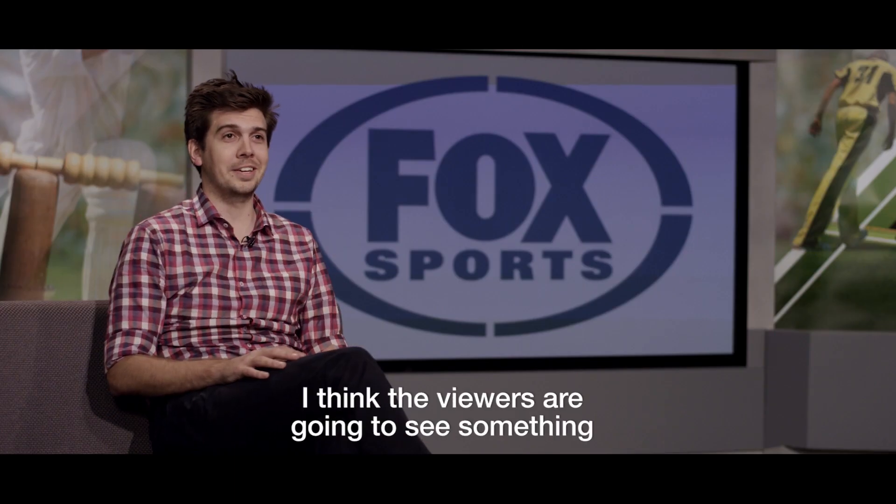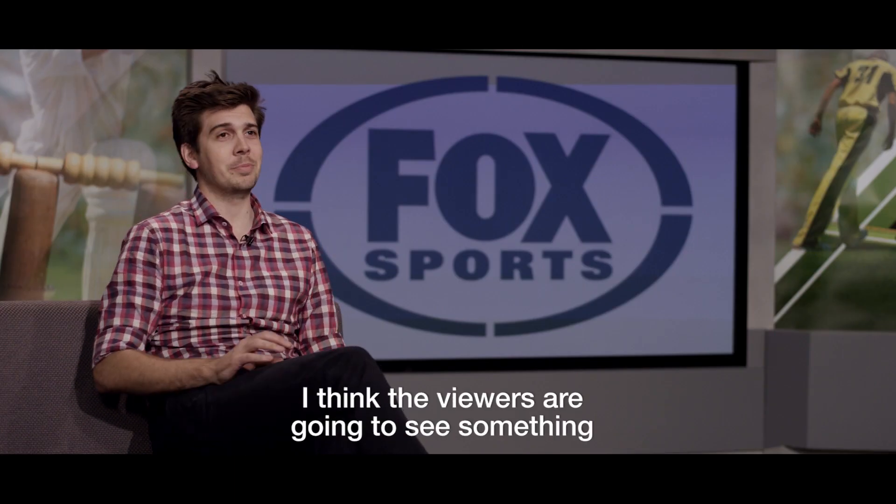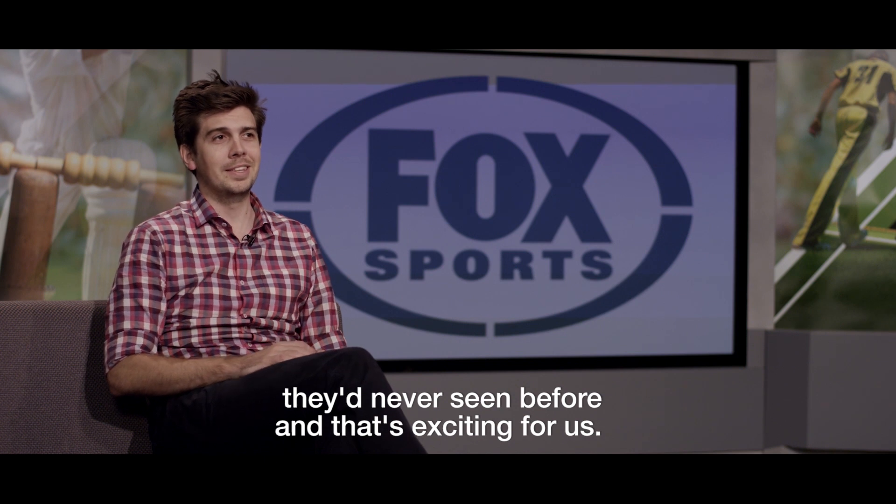We're really excited. I think the viewers are going to see something they've never seen before, and that's exciting for us.